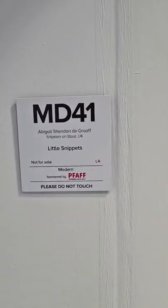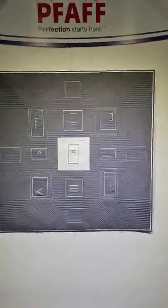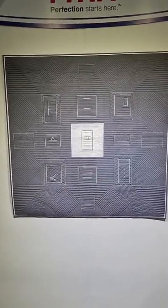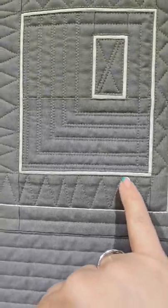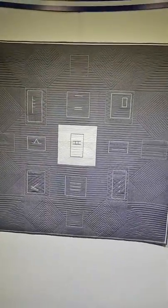This is the Modern Quilts winner, by Abigail Sheridan de Graaf from Shipston-on-Stour in the UK. It's called Little Snippets. I love the clean lines of it, I love that monochrome look. I love how the quilting is really prominent — because there's very little decoration, look how beautiful that quilting looks, and look how tiny that piecing is there. What's that — an eighth of an inch piecing? And they're all so regular. Look at that in the center. Really, really beautiful.